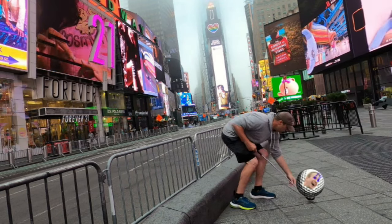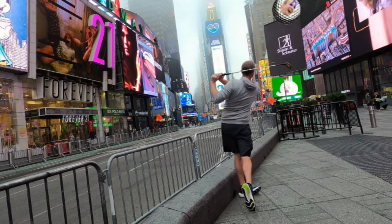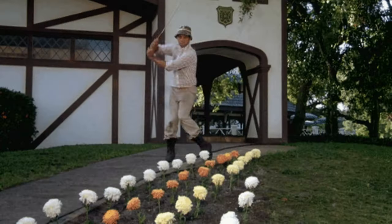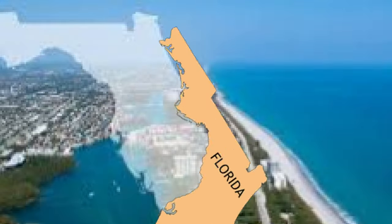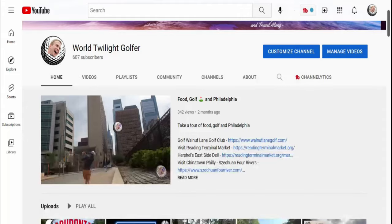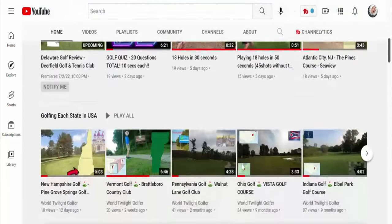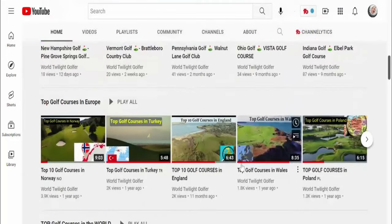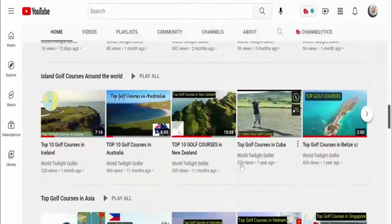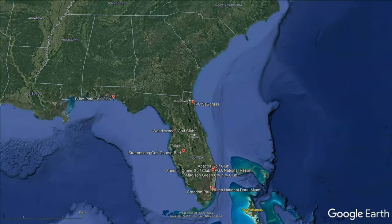We're hitting from Times Square and swinging down to Florida. With 1100 golf courses to choose from, we've zoomed in to the top 10 public golf courses in Florida. On this channel, we're looking at the top public golf courses in each state and also the top golf courses in every country.